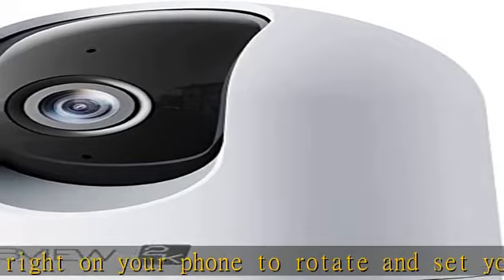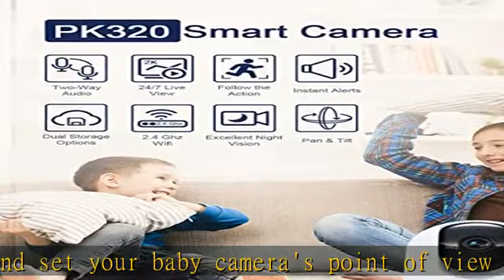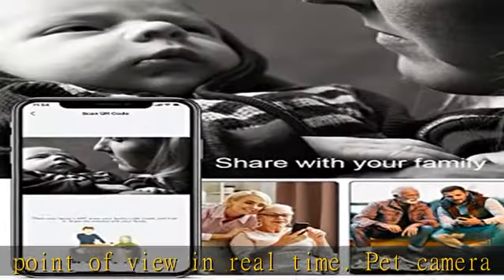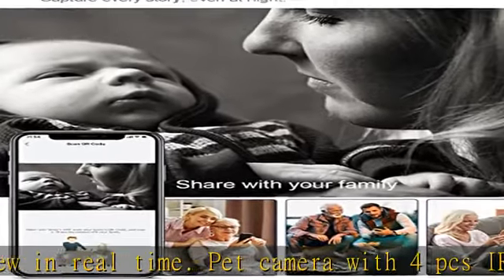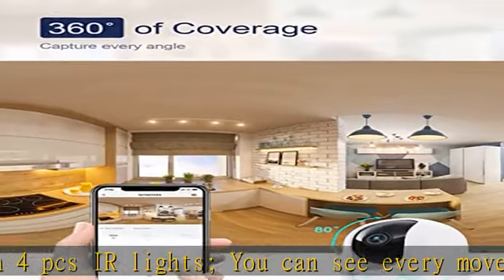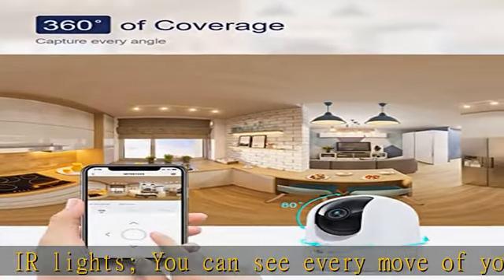Perfect for keeping an eye on home while you are at the office or traveling. Enhanced MubView app and truly risk-free purchase — live viewing for pet camera with phone app simultaneously. All your footage is kept private and secure. You can choose to save videos to a micro SD card (not included) or the cloud.